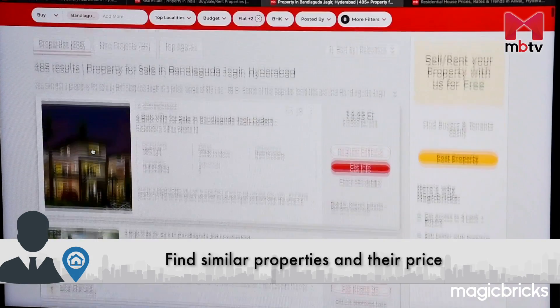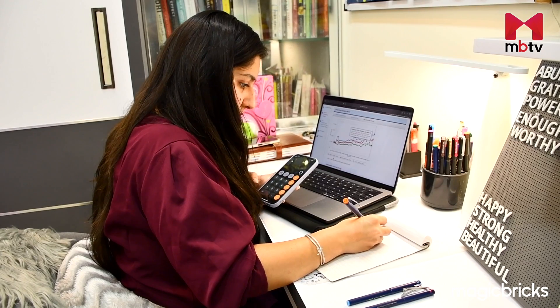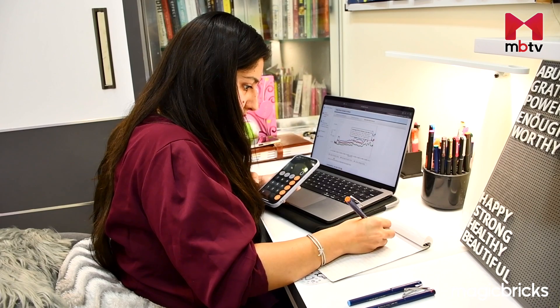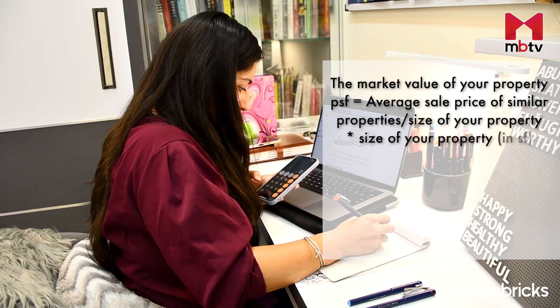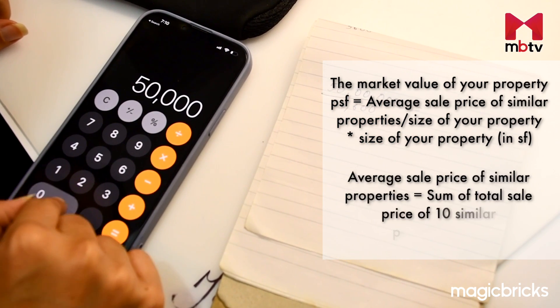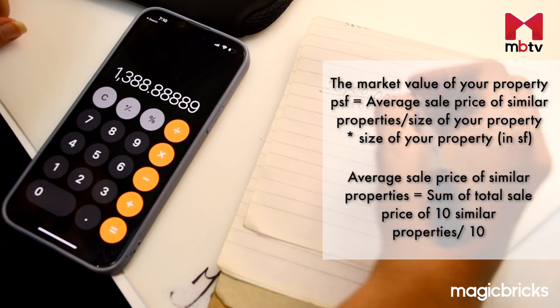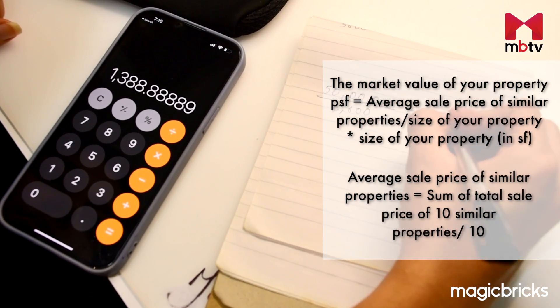For this, find out how many properties are up for sale near your locality and at what price. Compare the pricing, carpet area and other facilities they offer to those of your property. To calculate the market value of the property per square foot, you can use the formula mentioned on your screen. Divide the average sale price of similar properties in the area by the size of your property. Then multiply that answer by the size of your house in square feet to estimate how much you can list your house for.